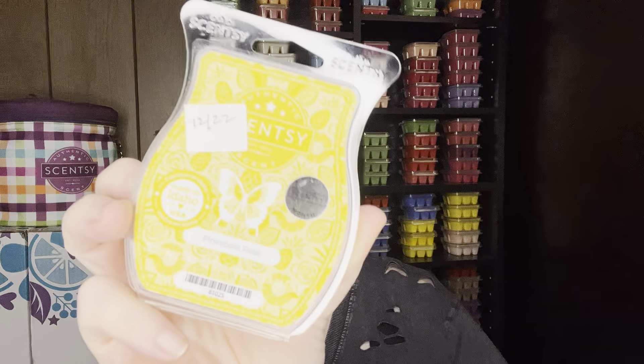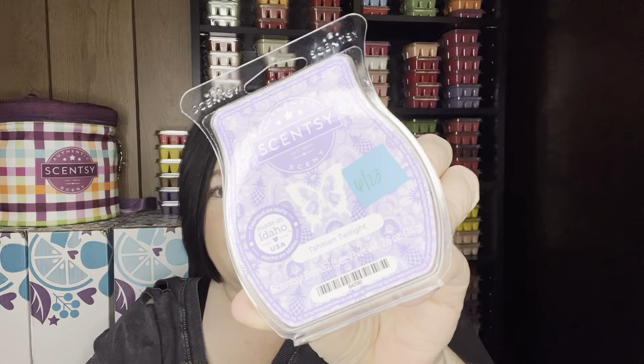For scents that would go fantastic one-to-one, complementary in alternating warmers, or complementary rooms — if you have any Pineapple Rose left from the January Scent of the Month, it has Pineapple and Rose. The Pineapple is what does it for me, and I think it would be excellent together. I would do either one-to-one or complementary, like alternating warmers.